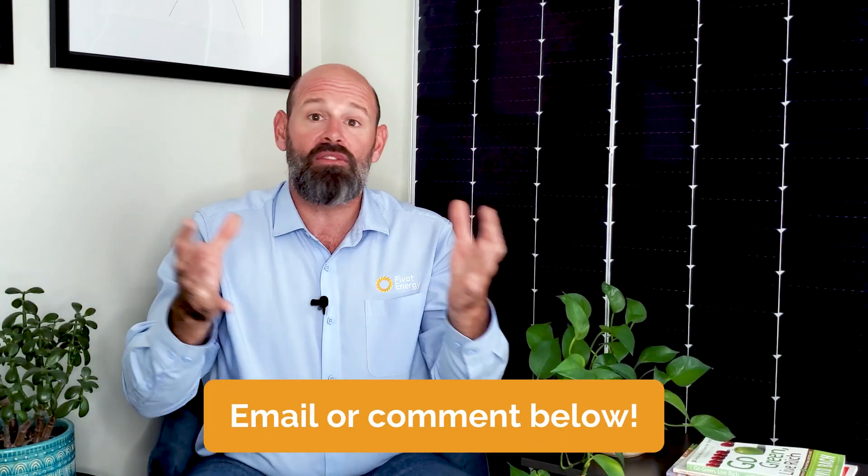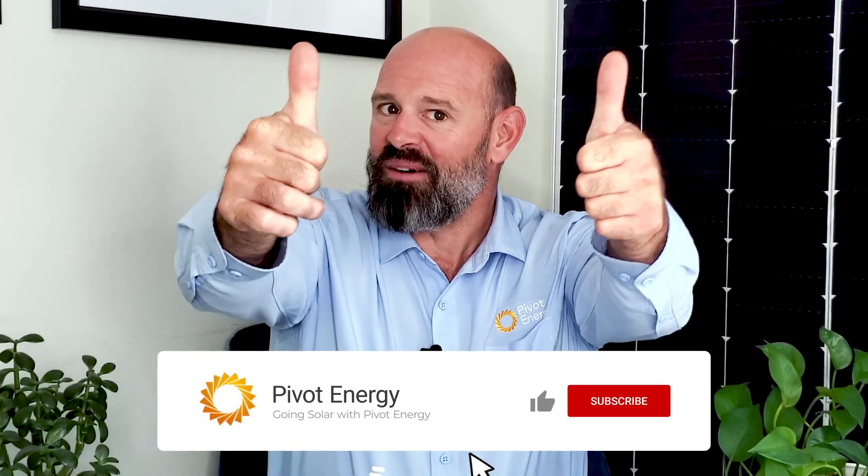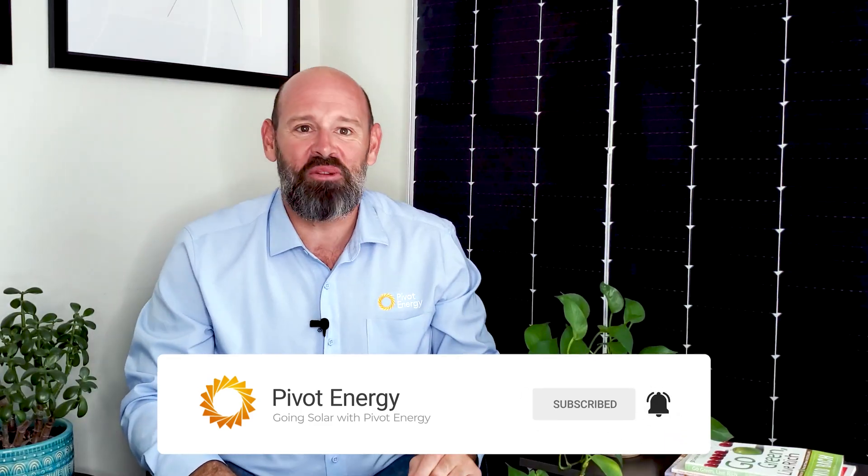If you have any questions, be sure to leave a comment, and my team of solar experts and I will get right back to you. If you enjoyed this video about Impact PPAs, give it a thumbs up, subscribe to our channel, and hit the notification bell so you never miss our videos. Thanks for tuning in to Going Solar with Pivot Energy, and we'll see you next time.